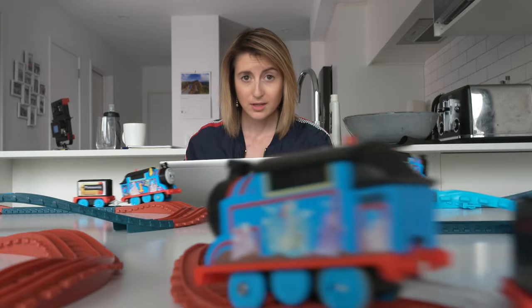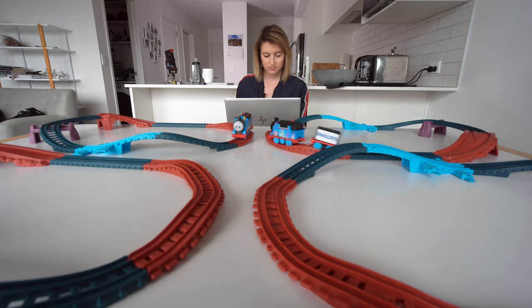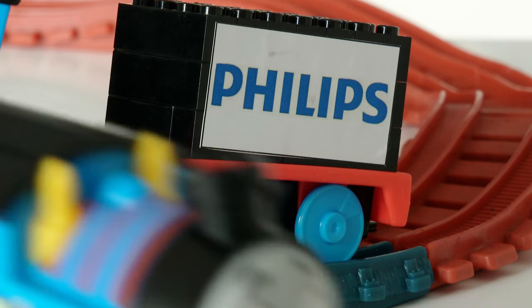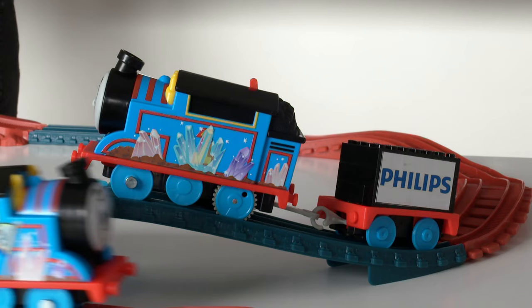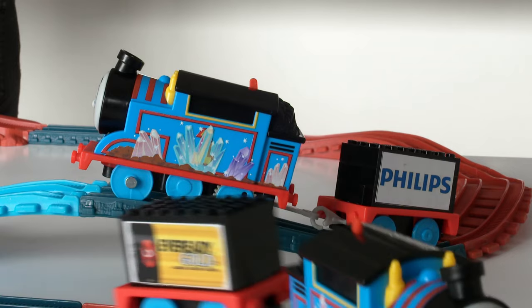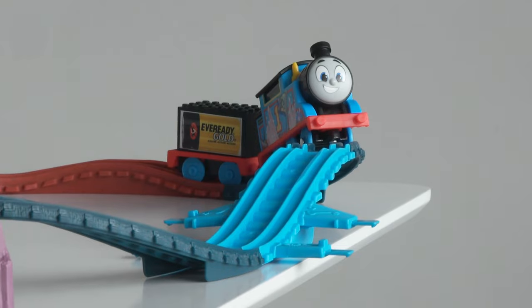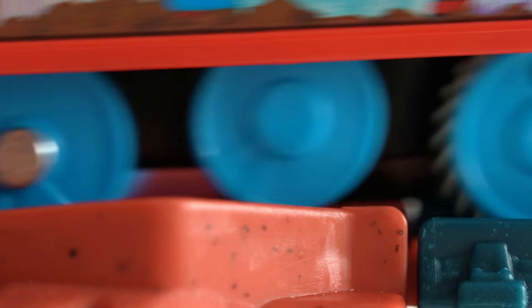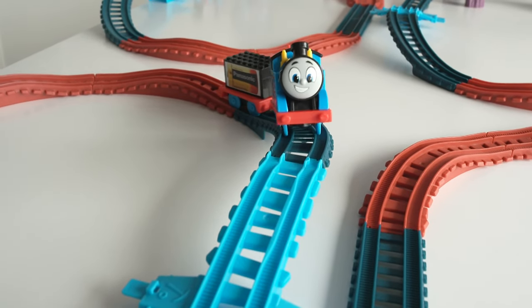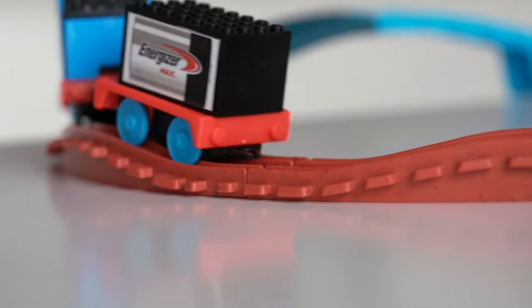They weren't the only ones needing to pace themselves. Finally, after listening to wheels churning for 10 hours and 5 minutes, we had our first breakdown — Philips. 36 minutes later, EverReady gave up the ghost. But the other two kept chugging on for another three hours, lap times getting considerably slower. Then Panasonic clocked out at 13 hours and 34 minutes, while Energizer Max pushed on for one more minute.